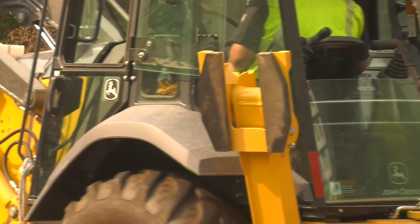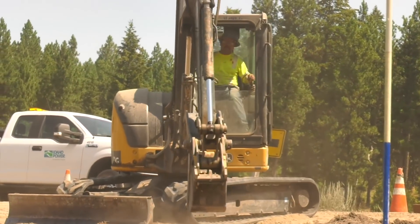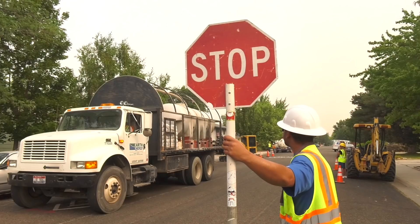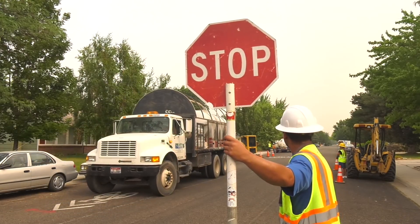Crews will pull out old wire and bore holes or dig trenches to install the conduit and new wires. They'll install some new equipment above ground where needed, like this transformer, which will also improve service reliability. Watch for flaggers who will direct traffic around heavy equipment — your safety is important to us.